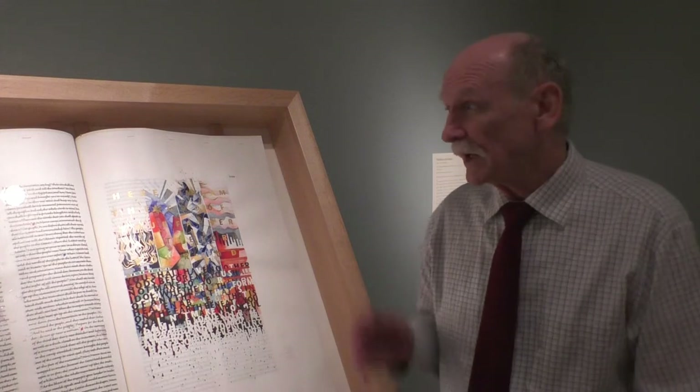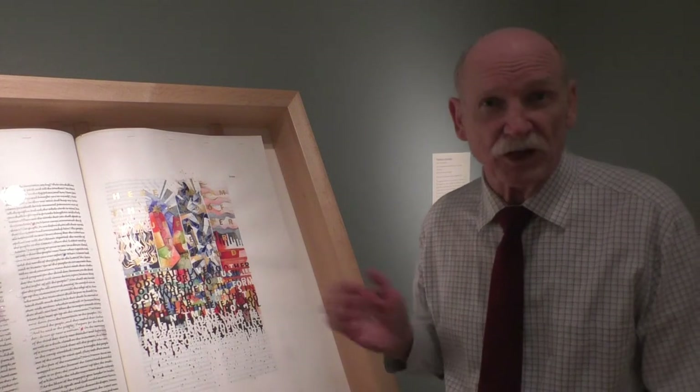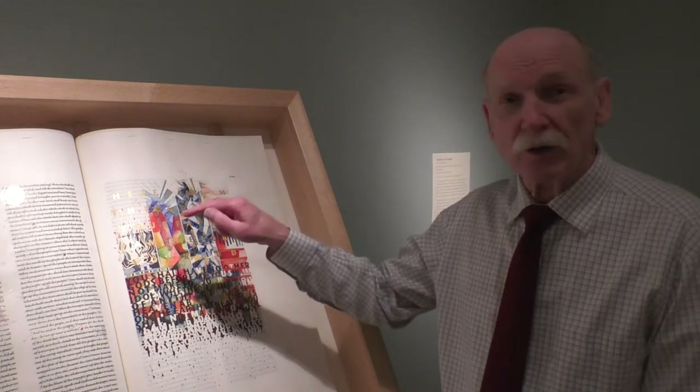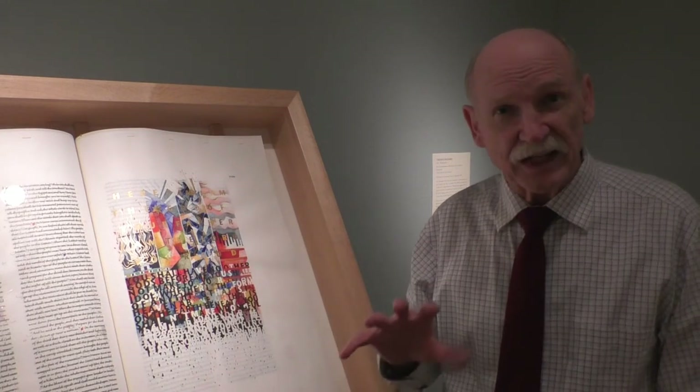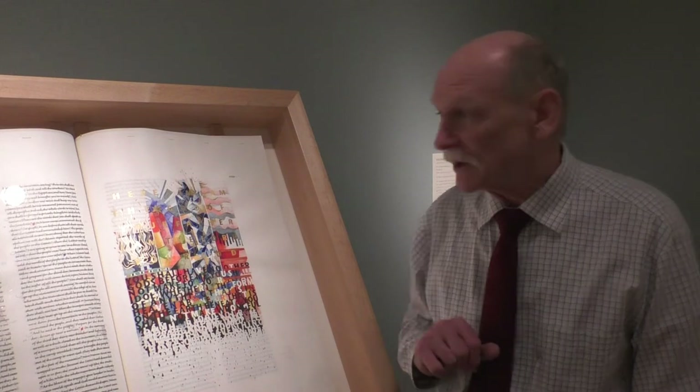One of the great things about this illumination from the St. John's Bible is it gives us that historical context. You have four panels across the top that set the stage for the giving of the Ten Commandments.